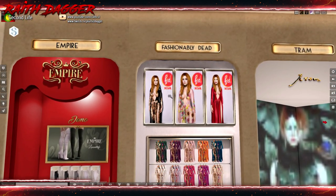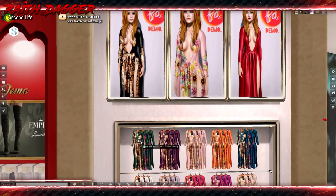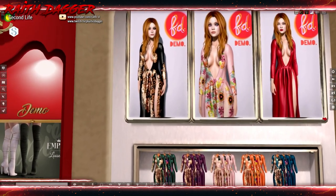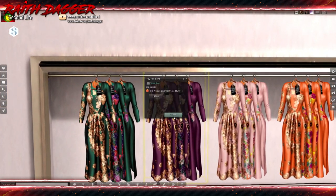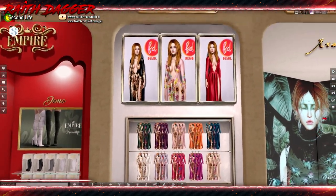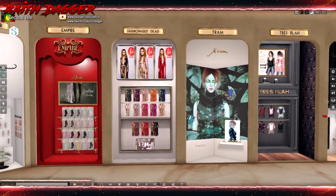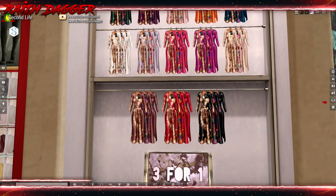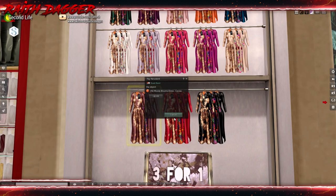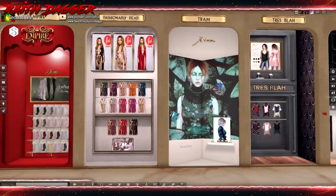Fashionably Dead — what is this? It's a dress. I was going to say a robe or something. It's a hot little ticket. 188 for the dress. Available for Physique, Laura, Isis, Hourglass, and Freya. Ladies, you're covered. Three for one — these give you three different texture options. Oh, they all do? That's really good.